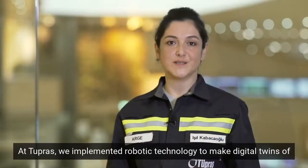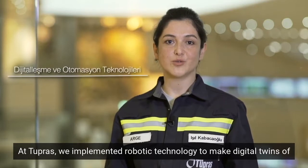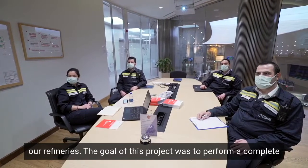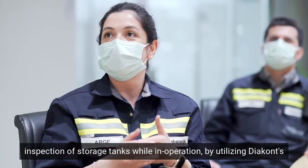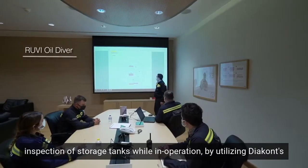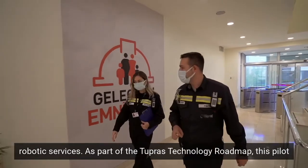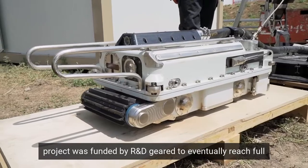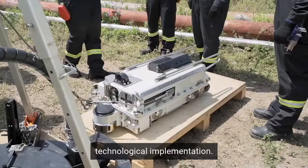At Tupras, we implemented robotic technology to make digital twins of our refineries. The goal of this project was to perform a complete inspection of storage tanks while in operation, by utilizing Diakon's robotic services. As part of the Tupras technology roadmap, this pilot project was funded by R&D, geared to eventually reach full technological implementation.